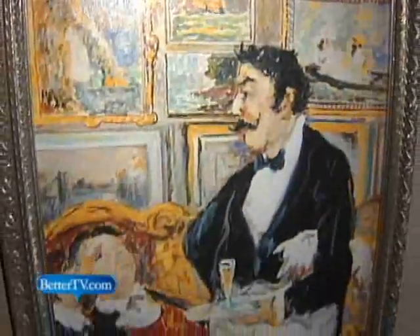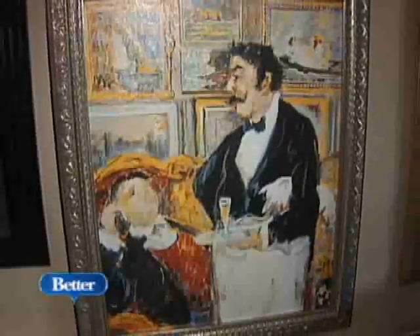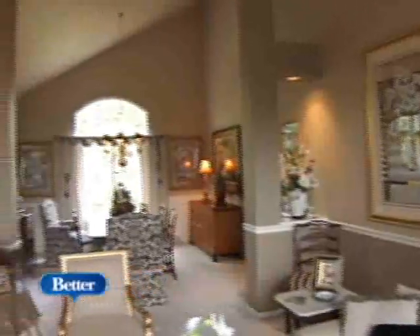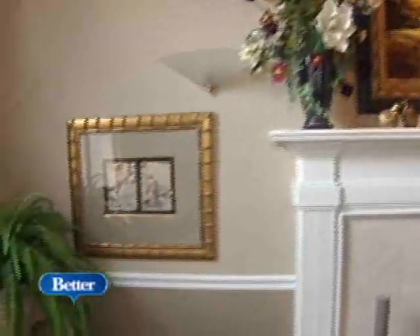Oftentimes it can take up to 30 years before they actually purchase a piece of art because they don't know what to buy. When you think about it, why do we design our rooms around a sofa? Something you're going to throw away in five years. Art is a great reflection of your personality. That's what makes it personal. That's what makes it different from anyone else's home.